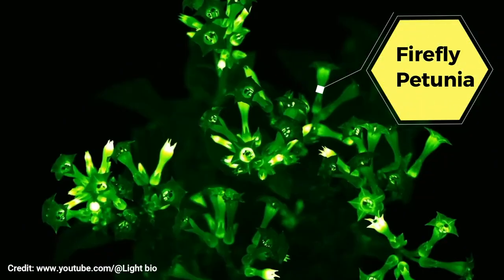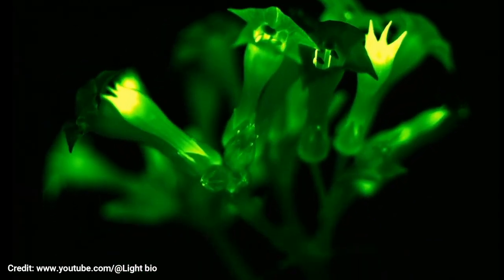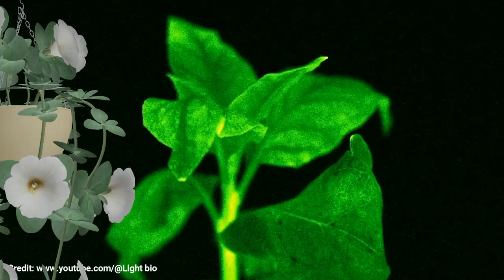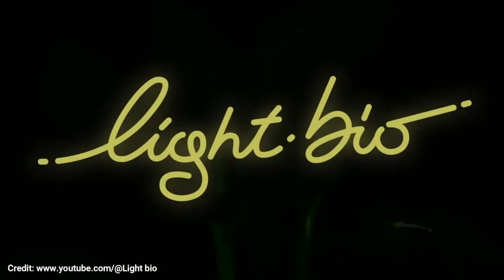This is a firefly petunia. It glows like fireflies, but it has nothing to do with fireflies. It has flowers that look white in daytime, but it has been genetically engineered to glow green in the dark.